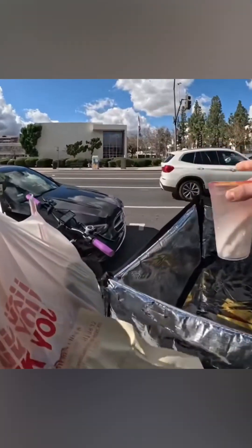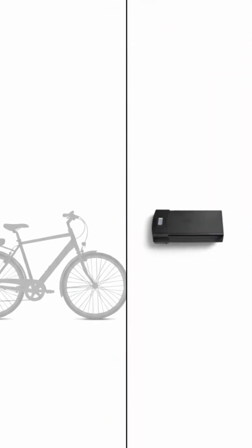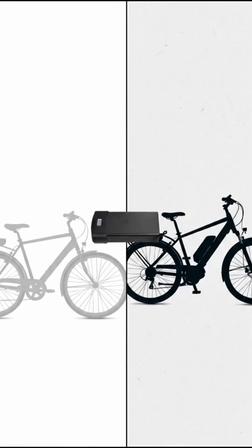E-bikes are changing the way we get around, but there's a real reason why speed limiters are built in and why ignoring them can be risky. First, e-bikes are heavier than regular bikes because of their batteries and motors.